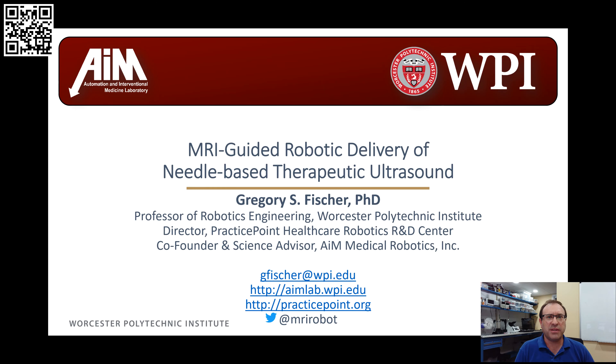Hello everyone, my name is Greg Fischer. I'm a professor in robotics engineering at Worcester Polytechnic Institute. I also wear a number of other hats including being director of Practice Point at the Medical Robotics R&D Center at WPI, and also a co-founder and science advisor for AIM Medical Robotics.